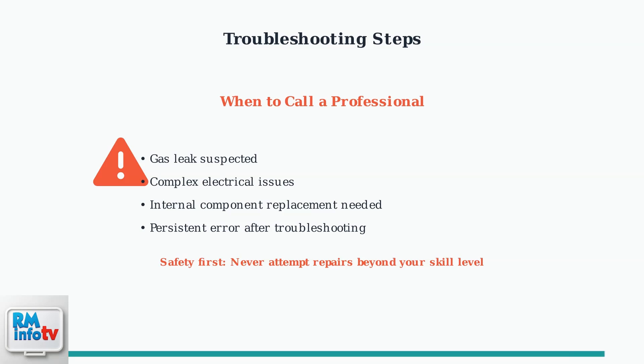By following these systematic troubleshooting steps and maintaining your Rinnai tankless water heater properly, you can prevent most instances of error code 12 and ensure reliable hot water for your home.